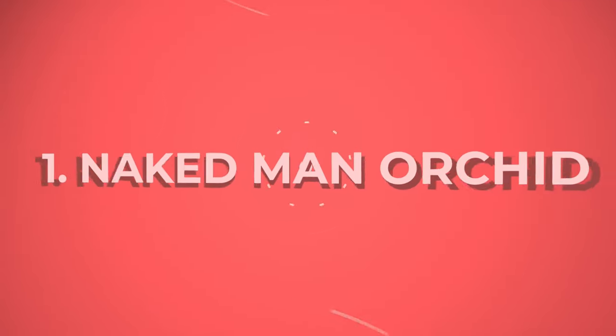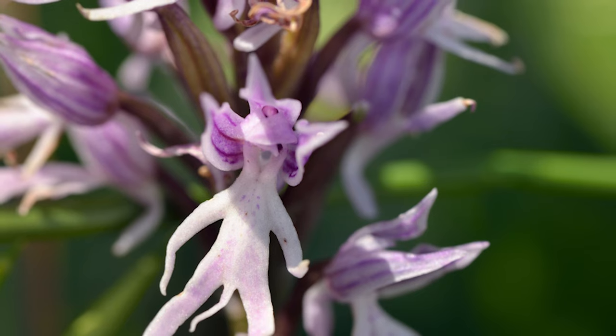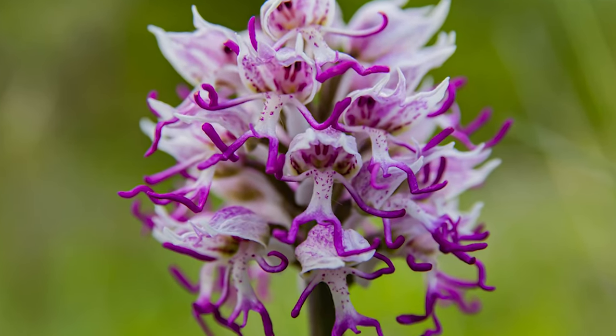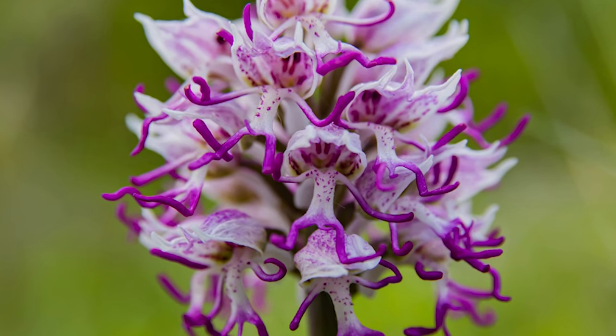Number 1: Naked Man Orchid. Sounds like it's straight out of a porn film. The Naked Man Orchid has a thick stalk with clusters of white, pink, or purple blooms that makes it look like a naked man.